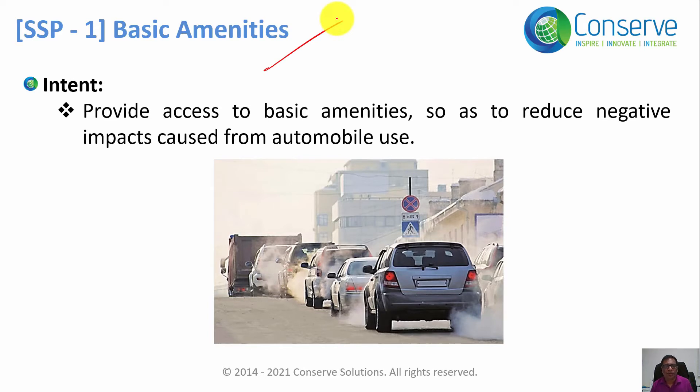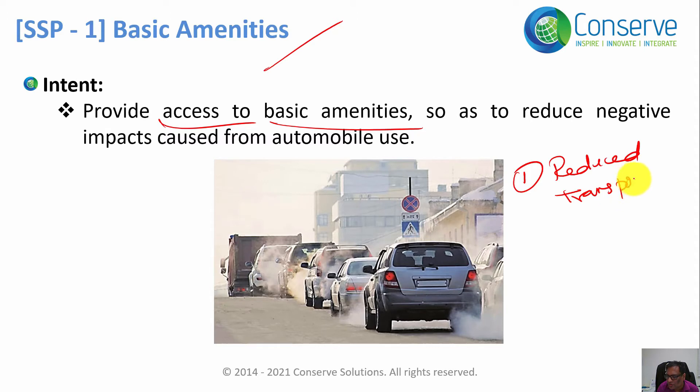The first credit is about basic amenities — it is all about access to basic amenities. There are two benefits if you have all the basic amenities close to the project site. Number one: reduced transportation, because people will walk to the basic services, so transportation will be reduced.